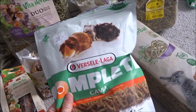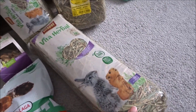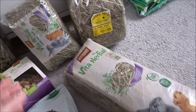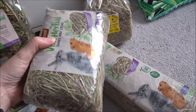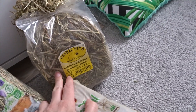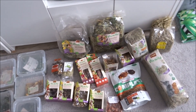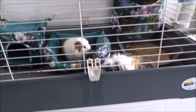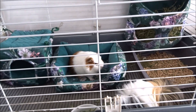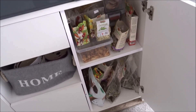Oraz sianko – sianko z Vitapol, ulubione sianko moich świnek. Również sianko z Vitapol oraz sianko rumiankowe z Harber Pets. Tak się prezentuje cała spiżarnia. A ja już będę kończyć dzisiejszy filmik. Jeśli Wam się podobało, zostawcie łapki w górę i do zobaczenia w kolejnych. Wszystko się mieści na tych dwóch półkach, a na samym dole mam tam podłoża.